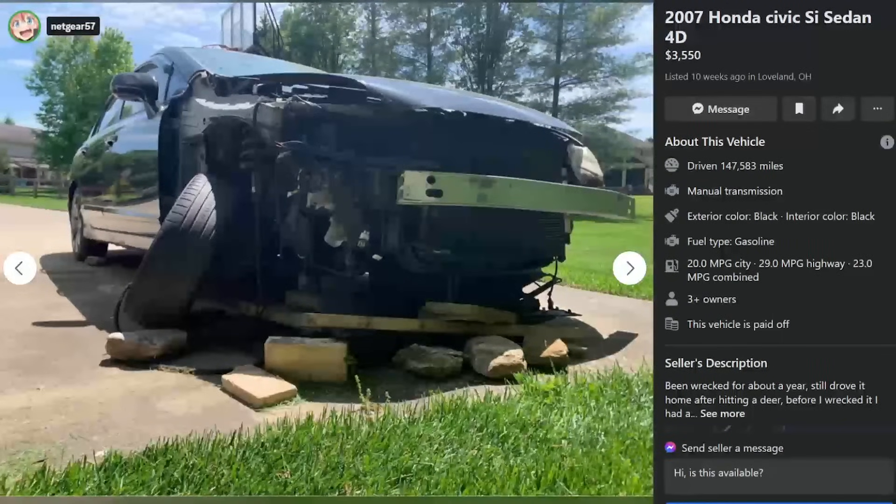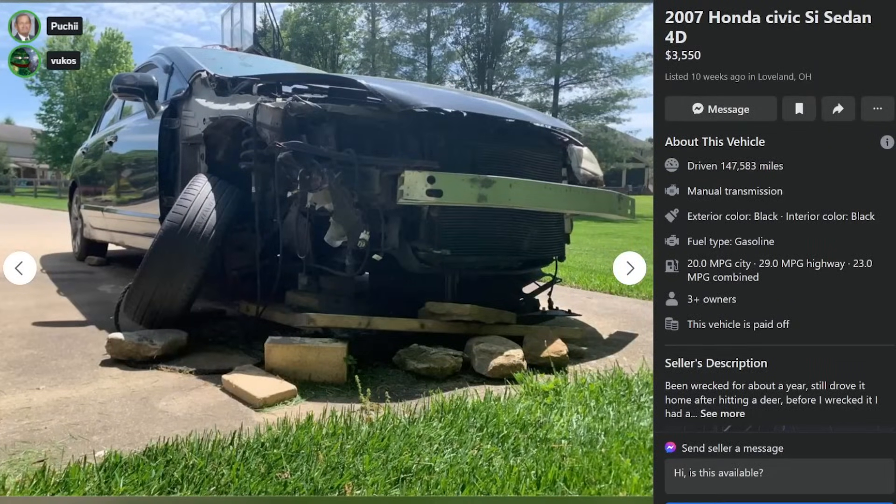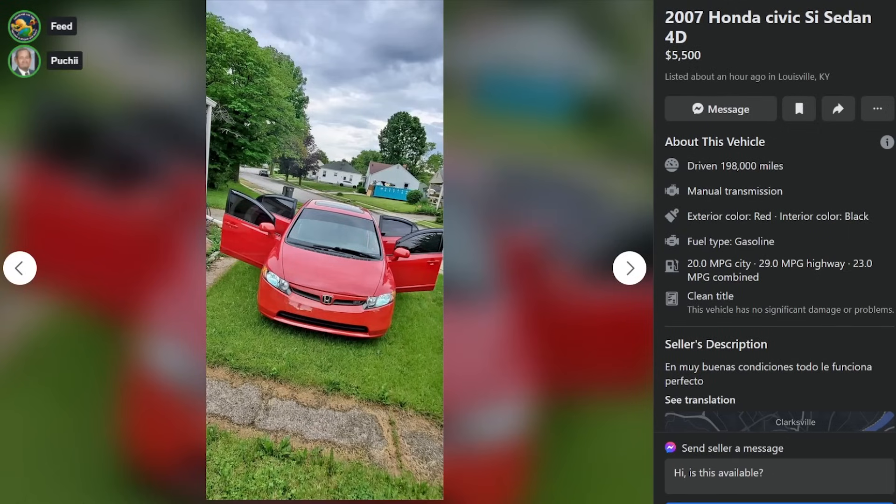Why'd he put all these rocks under it? This is parking brake now. 2007 Honda Civic SI sedan, $5,500, 198,000 miles in muy buenos condiciones.